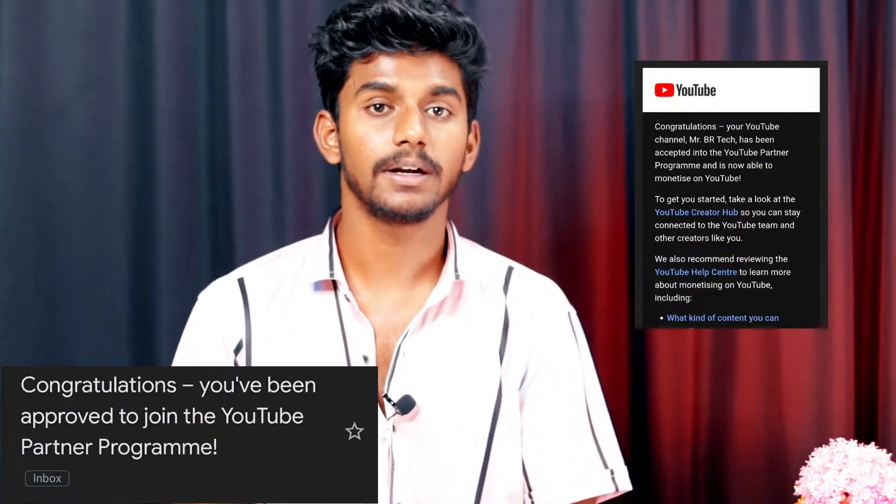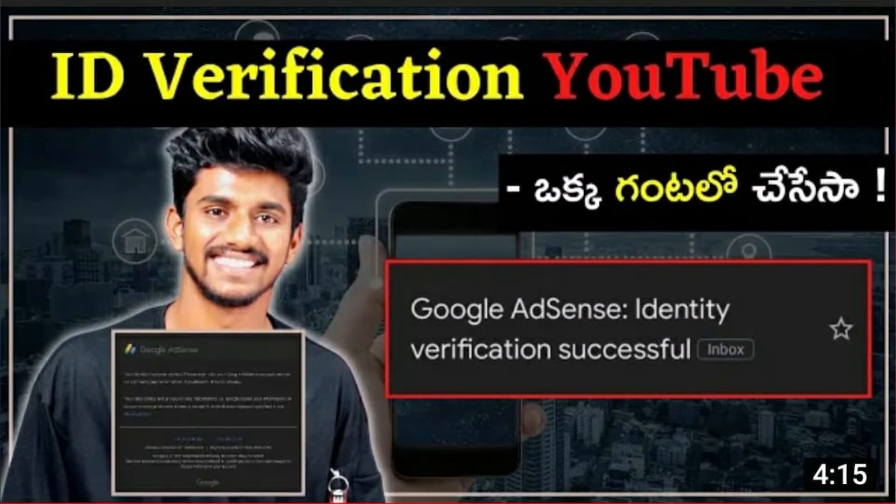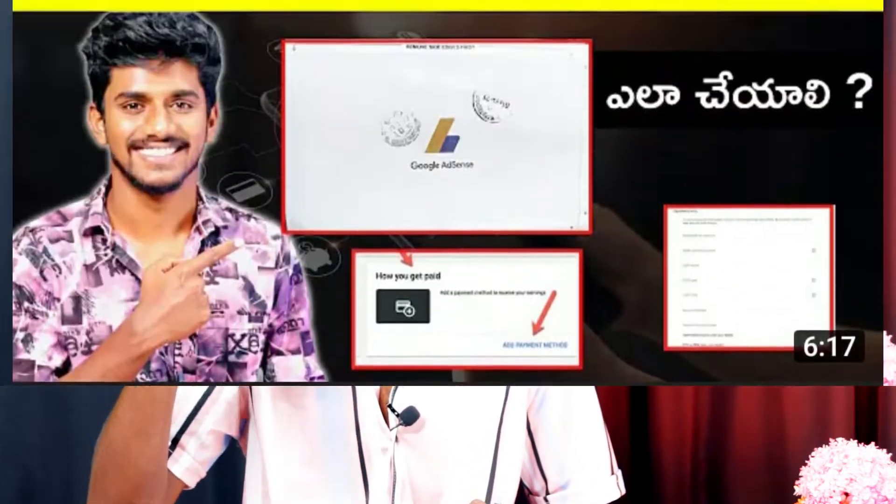The next steps will be done in Google AdSense. The two main steps are ID verification and address verification. We have already done a video about ID verification — please check that. Once you have ID verification, the next step is address verification. After both are complete, the payment details will be set up.